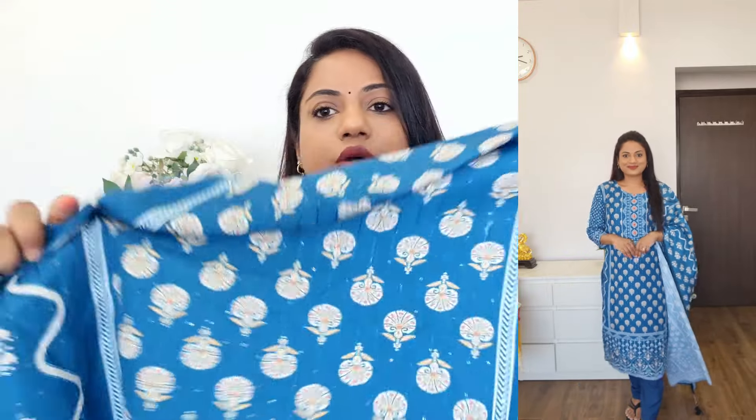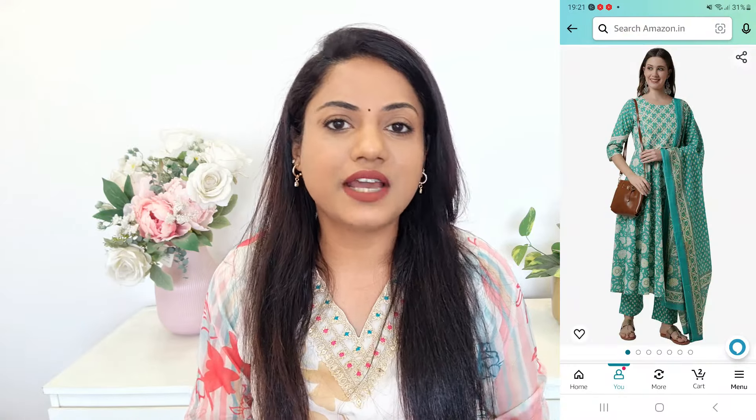Isliye pehle hi aapko dikha de rahi hoon. Iske saath aapko muslin silk mein dupatta bhi milega same pattern, same material, same print — everything jo kurte mein hai wahi dupatte mein bhi hai, with same thread ki embroidery aur sequence ka kaam. Bottoms mein aapko elasticated solid color mein pant style ka bottom milega. This is a perfect kurta set — very appropriate for office wear, looks very classy and beautiful.